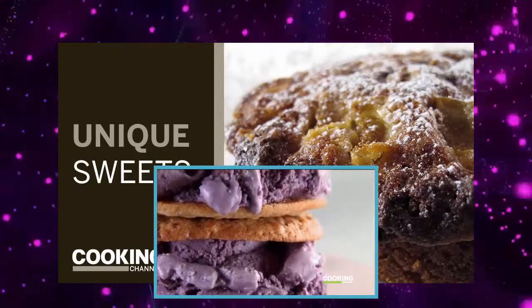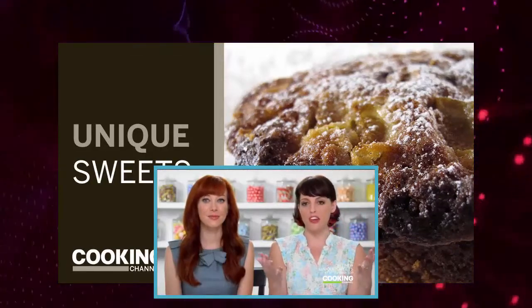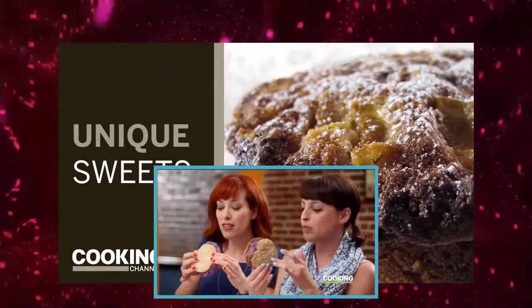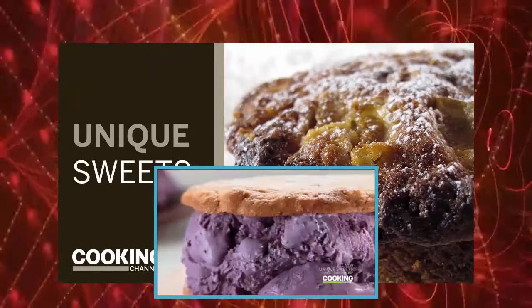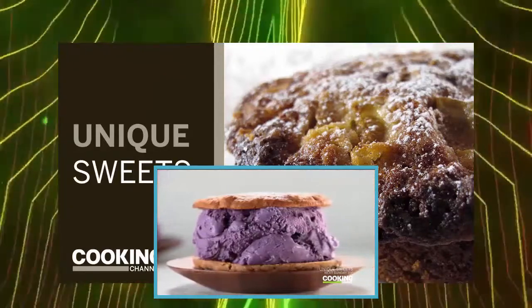That honey walnut cookie is so good — crispy and sugary on top — and the blueberries make everything taste better. It's so sweet and nutty. I know it can't taste purple, but it tastes purple. It is delicious, it is beautiful, it is everything ice cream should be. Catbird Creamery really lets you have fun with your ice cream sandwiches.